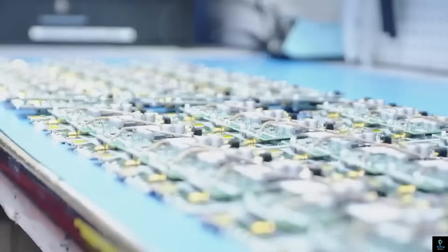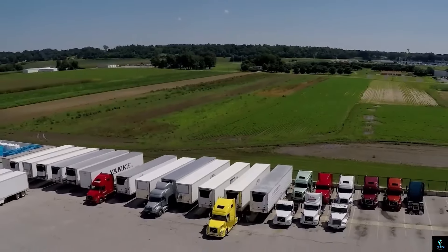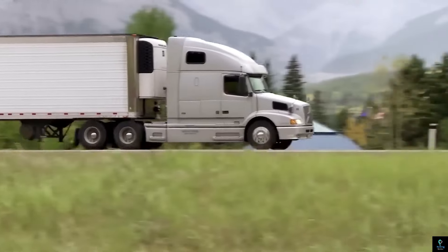Proper tire pressure means better fuel efficiency, reduced wear and tear, and improved safety for you and everyone on the road. The Halo Tire Inflator is a simple yet powerful tool that can save you money, time, and potentially even a roadside headache.